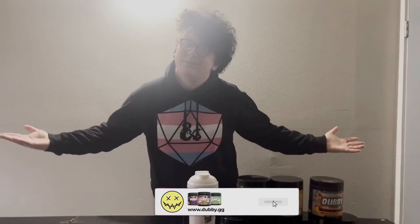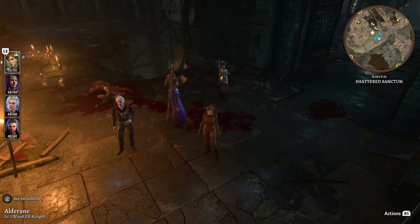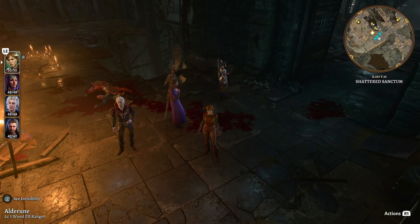Thank you so much Dubby for sponsoring. And now let's get on with the video! Hello everybody, what is going on? It's your friendly neighborhood Dungeon Master Rose here, back at it again with another Baldur's Gate 3 let's play video.